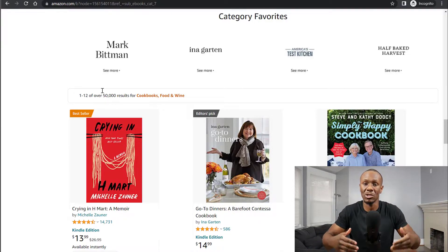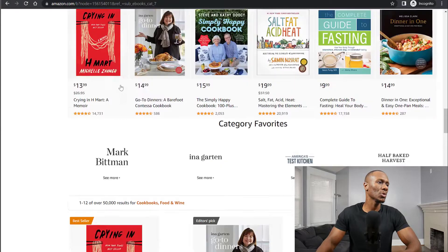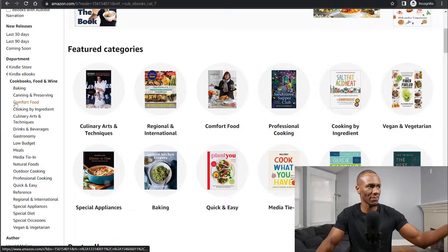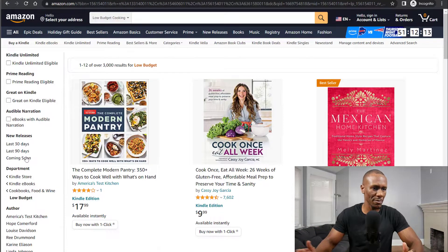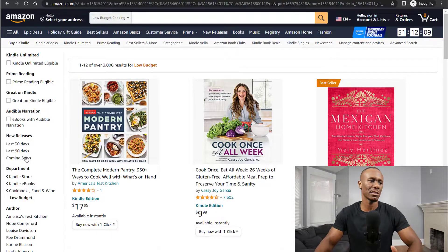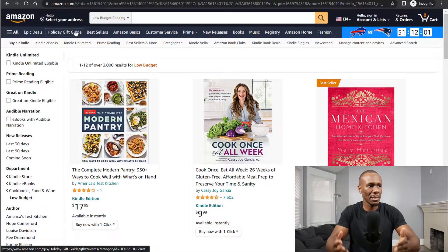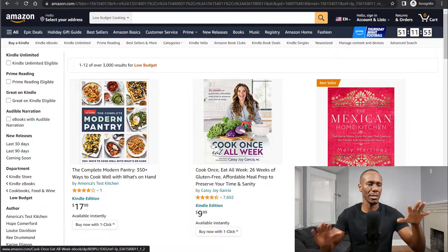Obviously, that's a lot of competition. You could talk about food, cooking, and wine, but there's a lot of competition. What you want to do is niche down to where there's a little bit less competition but still a good demand. On the left-hand side where it says cookbooks, food and wine, go down and look at all the sub-niches — like baking, canning and preserving. Let's pick low budget, since everybody's worried about the recession and inflation and wants to find cheaper ways to eat meals. You see it says 3,000 results — less competition, but still high demand. That's the first thing: find a niche with not too much competition but still high demand.